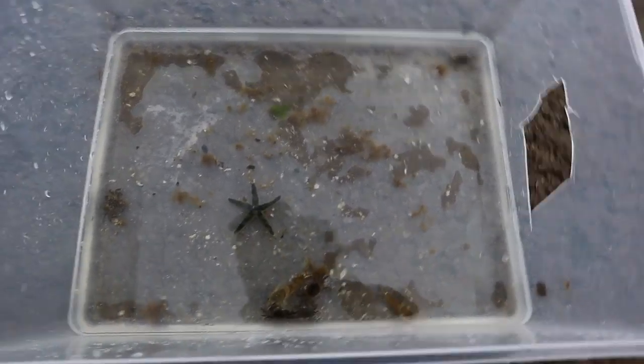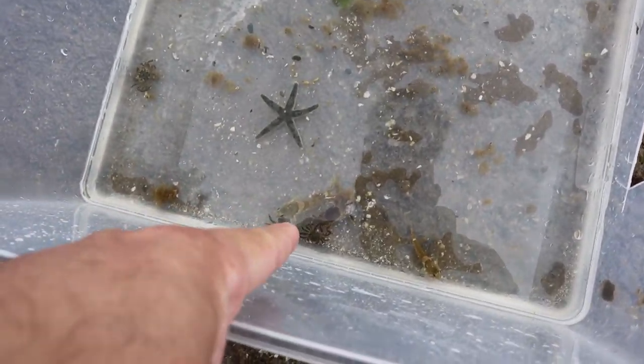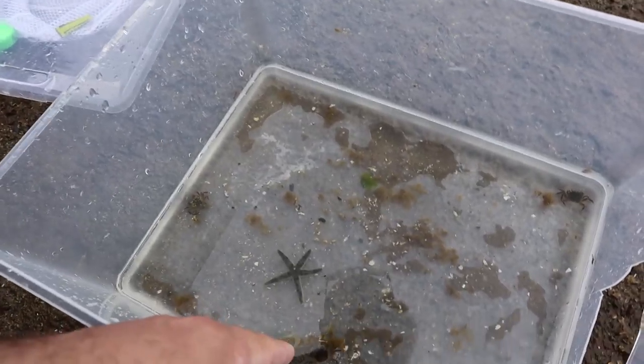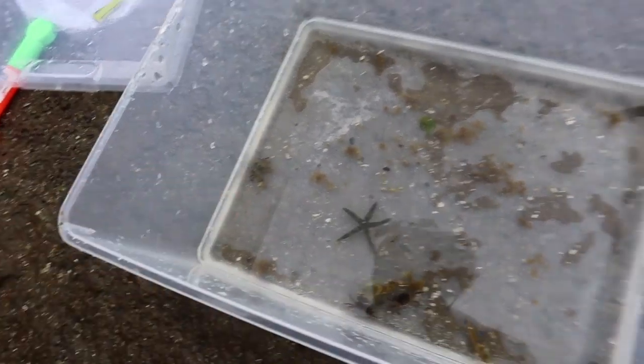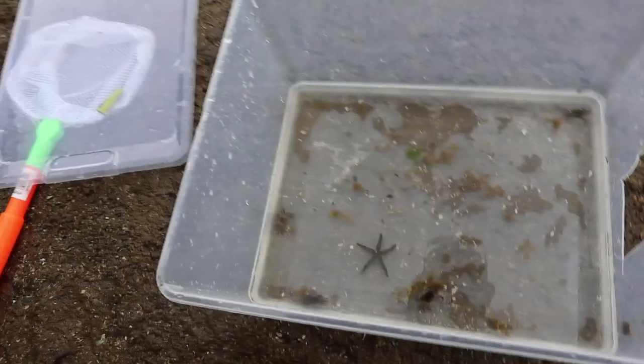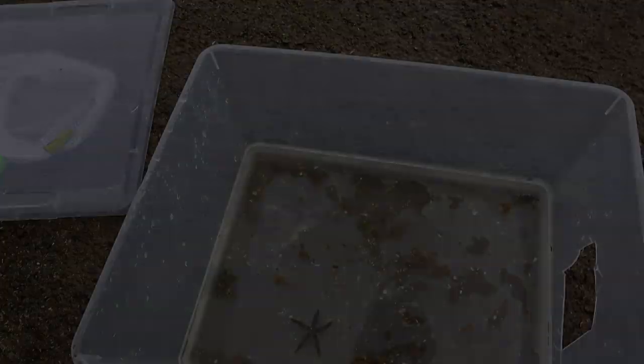All right, we're going to go release these guys back in. So we have a starfish, two little sculpin slash rockfish, and about five of these little sand crab-looking things — not so bad for a fish trap. I'm going to go ahead and put these back in the water and let's get out of here.